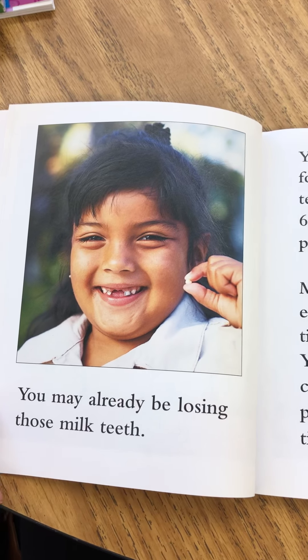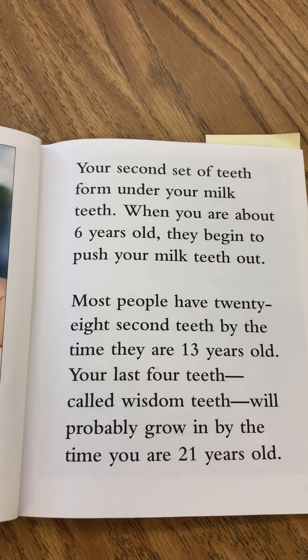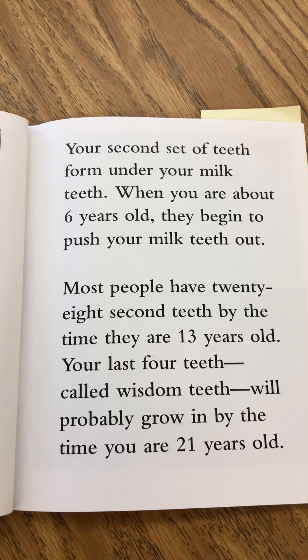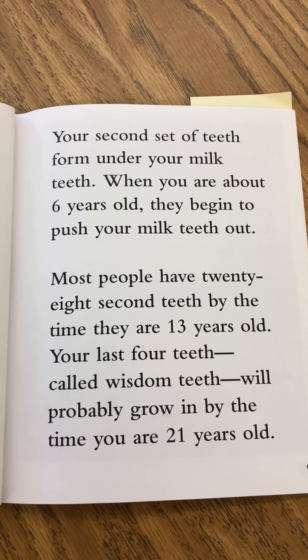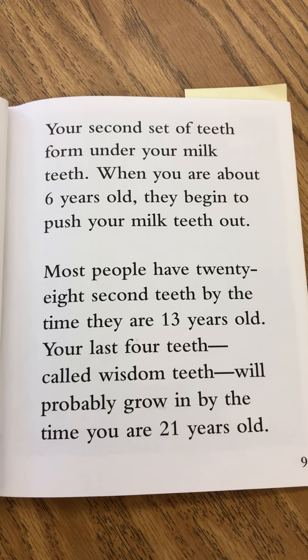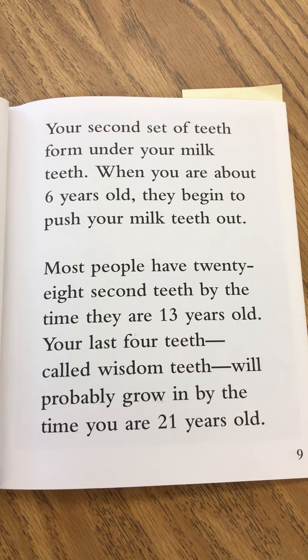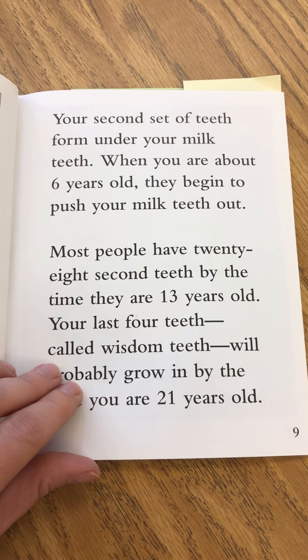You may already be losing those milk teeth. Your second set of teeth form under your milk teeth. When you are about six years old, they begin to push your milk teeth out. Most people have 28 second teeth by the time they are 13 years old. Your last four teeth, called wisdom teeth, will probably grow in by the time you are 21 years old.